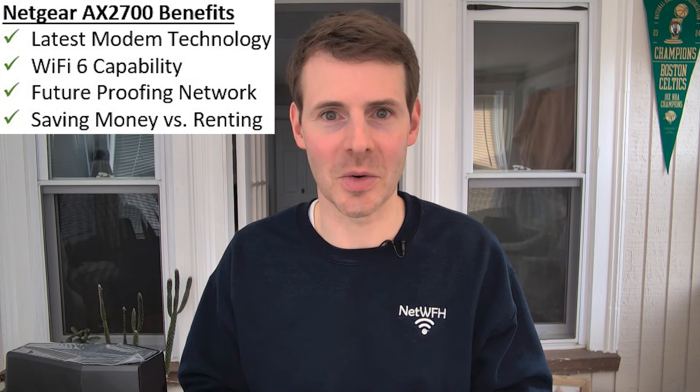This all sounds like a pretty good deal. Although a modem router combination device might not maximize your internet performance, it's a great next step in the evolution of your home network if you're currently renting this equipment. Thanks for watching this episode from Network From Home, and we'll catch you on the next one.